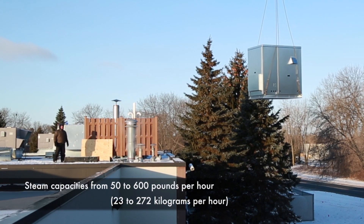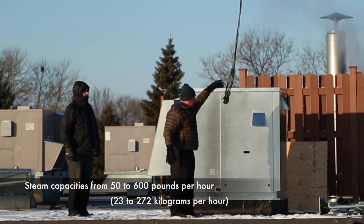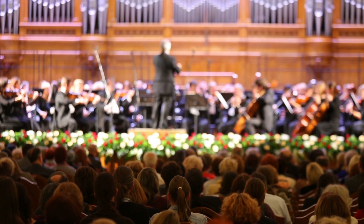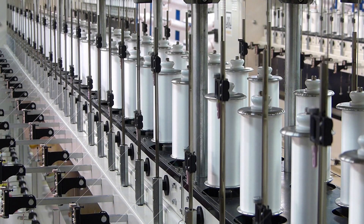Climate controlled outdoor enclosure options, integral drain water tempering, and steam capacities give LX Series the flexibility to tackle almost any application.